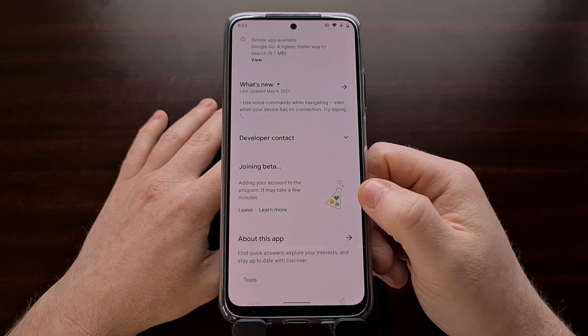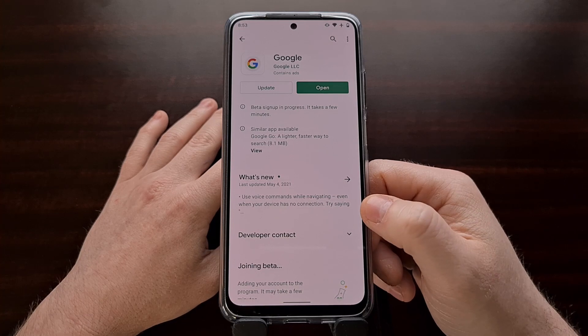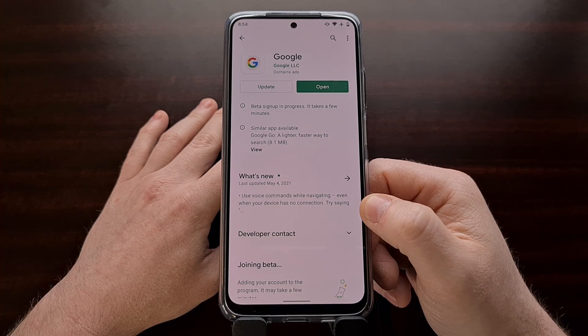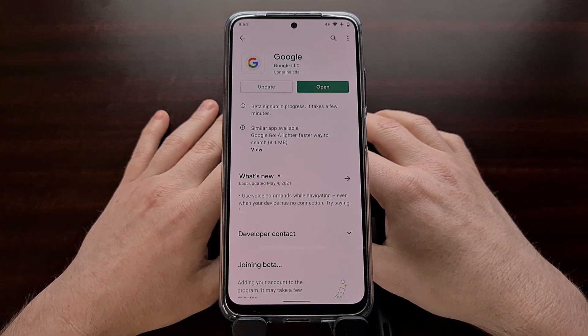It may take a couple of minutes for the application to update and downgrade you from the beta down to the stable channel, but again it's another troubleshooting step that could fix the issue of news items not opening whenever you tap them in the Google Discover feed page.